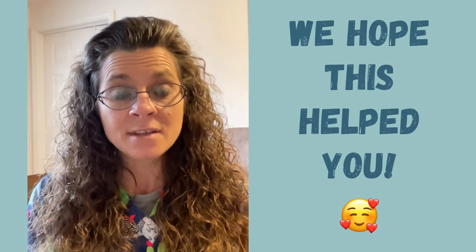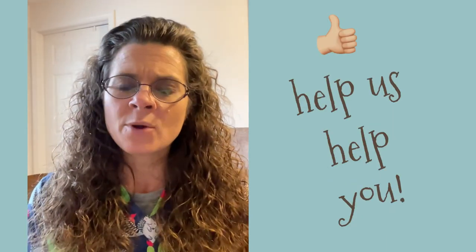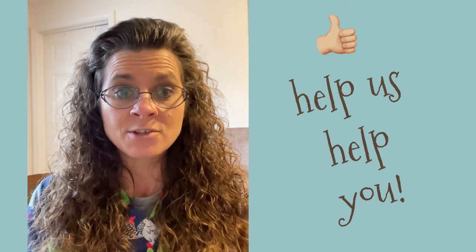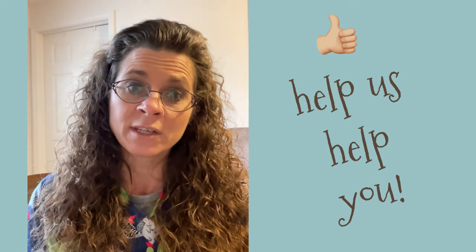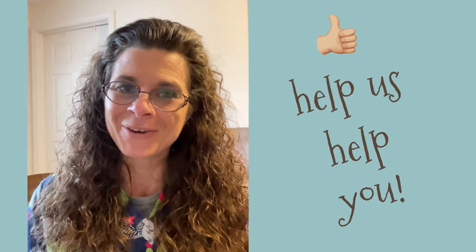Hopefully those tips will help you keep your hedgehog on track and get it back on track if needed. If you like this video, hit that like button, subscribe, share. And if you have any comments or tips — things that you've found helpful for your hedgehogs when they don't want to eat — please comment so that we can share those tips with others. Thank you and have a great day.